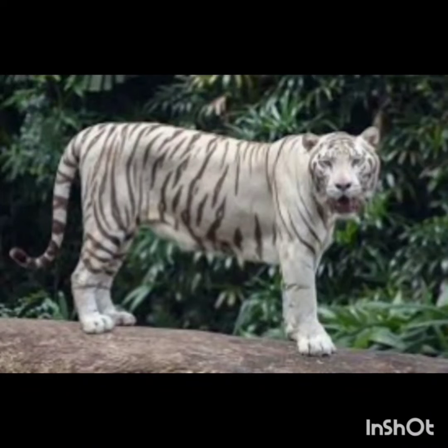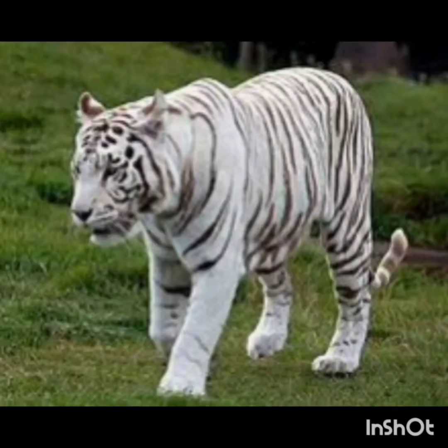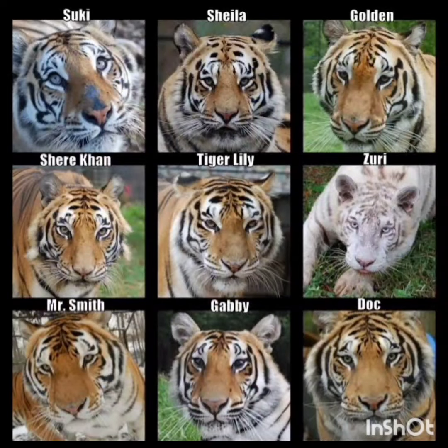White tigers carry a rare gene that is only present in one in every 10,000 tigers. Like human fingerprints, every tiger has a unique pattern of stripes that can be used to identify it.